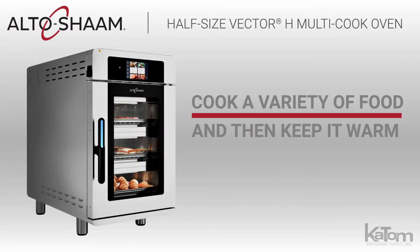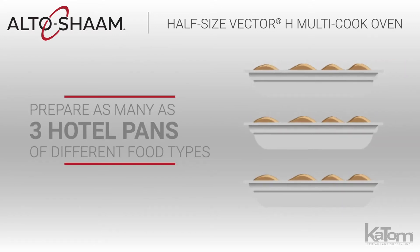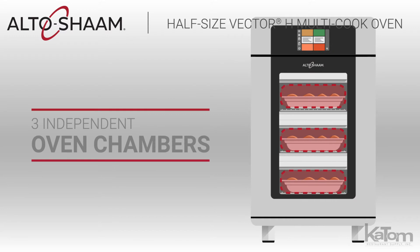Cook a variety of food and keep it warm till it's served with the Vector H Multicook Oven from Alto-Shaam. Users can prepare as many as three hotel pans of different food types without transferring flavors, due to the three independent oven chambers.